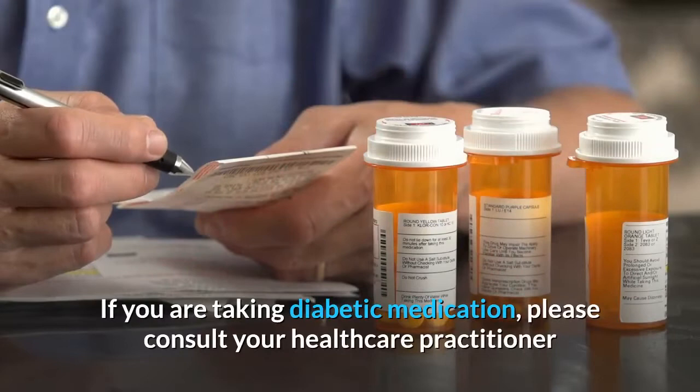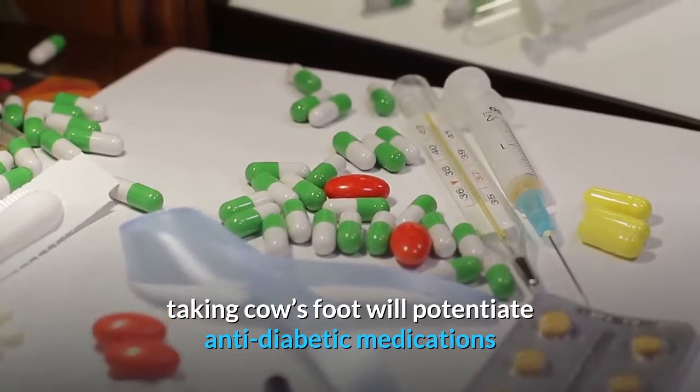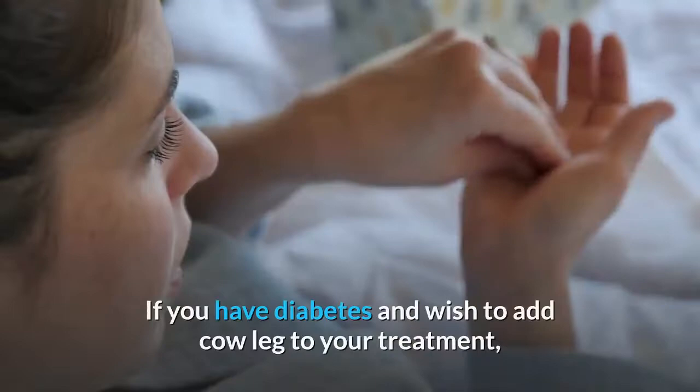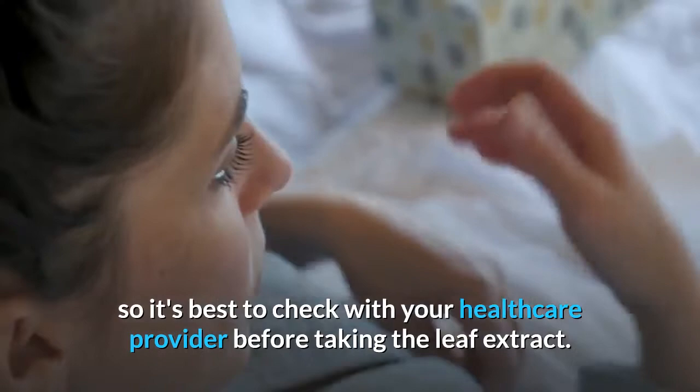Precautions: If you are taking diabetic medication, please consult your healthcare practitioner before using Pata de Vaca. Because of its hypoglycemic effects, taking cow's foot will potentiate anti-diabetic medications and cause your blood sugar to drop too low. If you have diabetes and wish to add cow leg to your treatment, the dose of your diabetes medication will likely need to change, so it's best to check with your healthcare provider before taking the leaf extract.